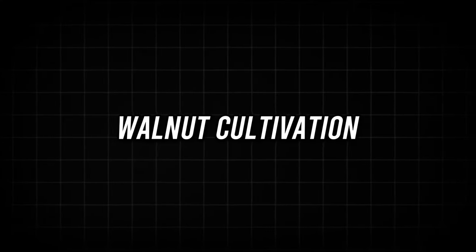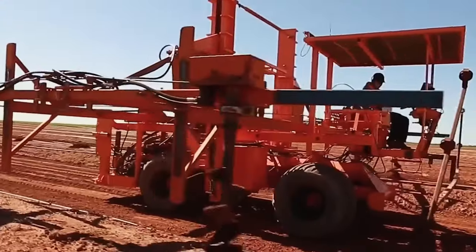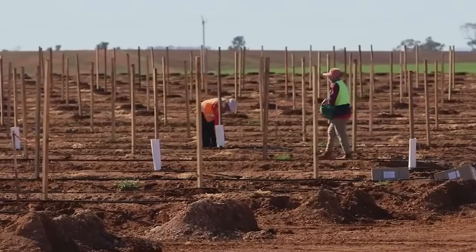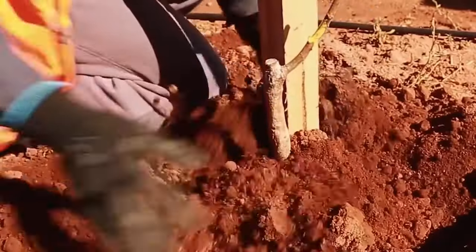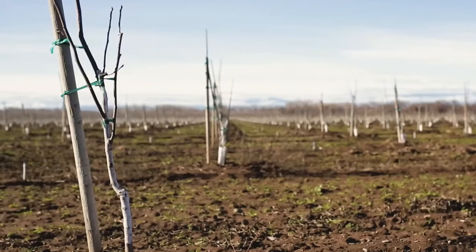Walnut cultivation. Once you've picked your spot, it's time to prepare the soil. In the case of soil preparation, cranes and planter machines are used. Workers select and plant walnut trees, digging a hole slightly larger than the root ball and ensuring that the graft union is above the soil.